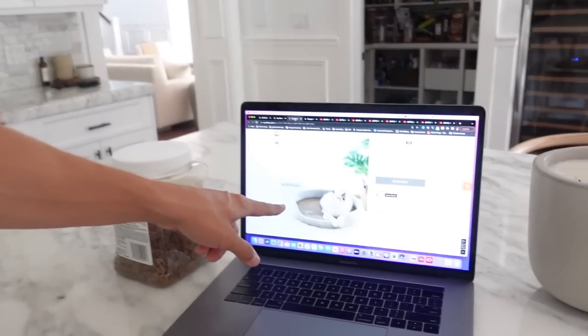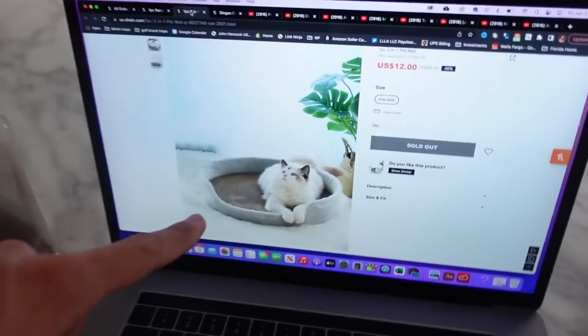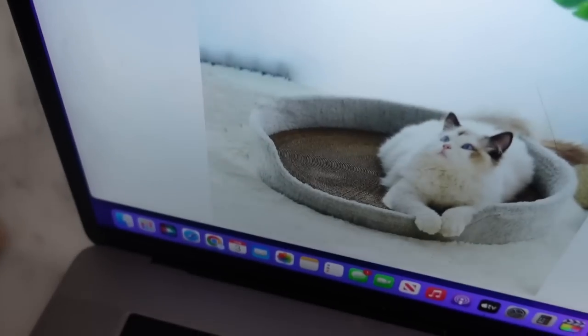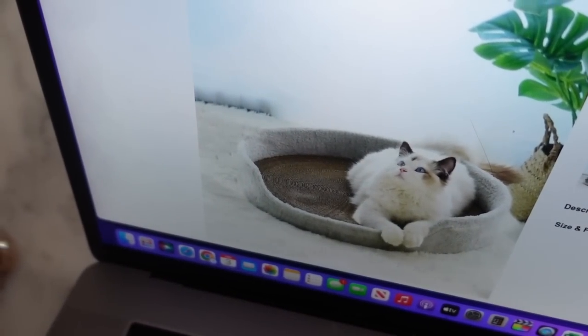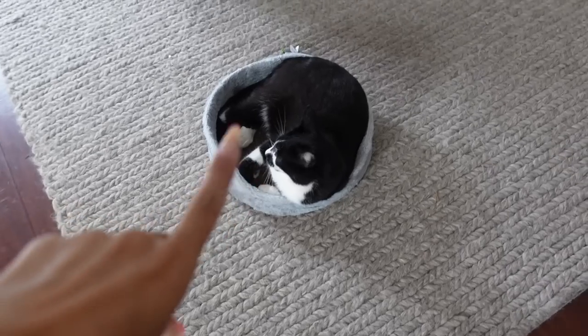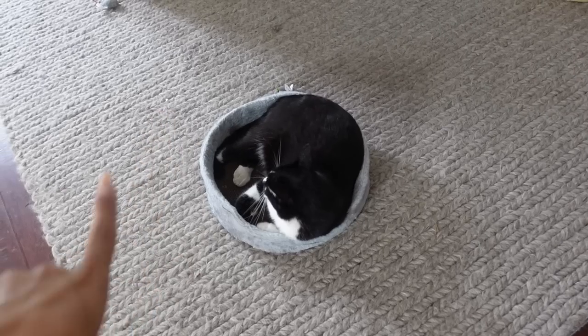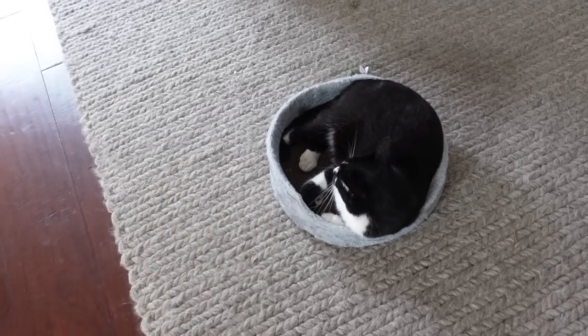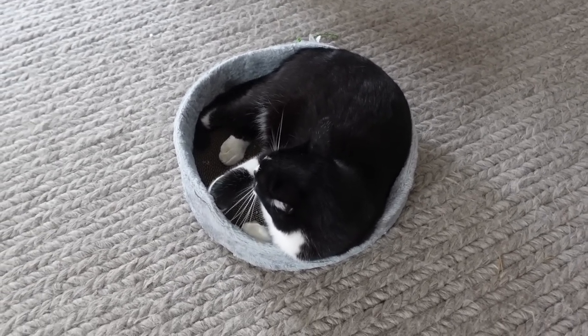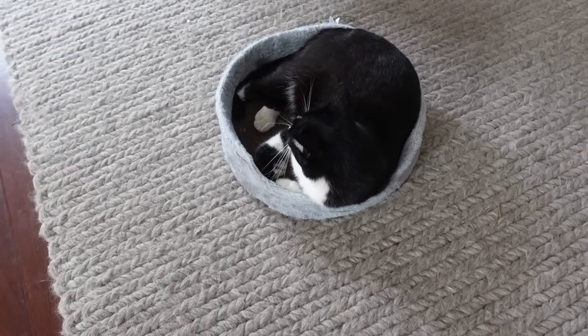One thing to note: the sizing is a bit off from the product photo online — it looked like it fit a kitten in the picture, but my cat fills the whole thing. He's not a very big cat either. However, cats actually like smaller, cozier beds where they can get really snug, so it kind of works out that it's on the smaller side.